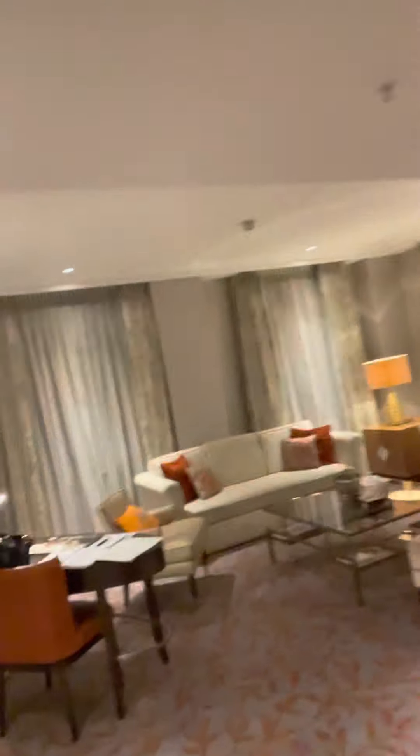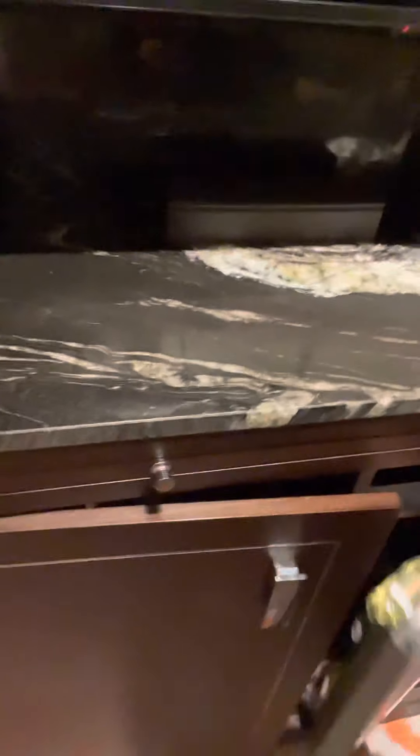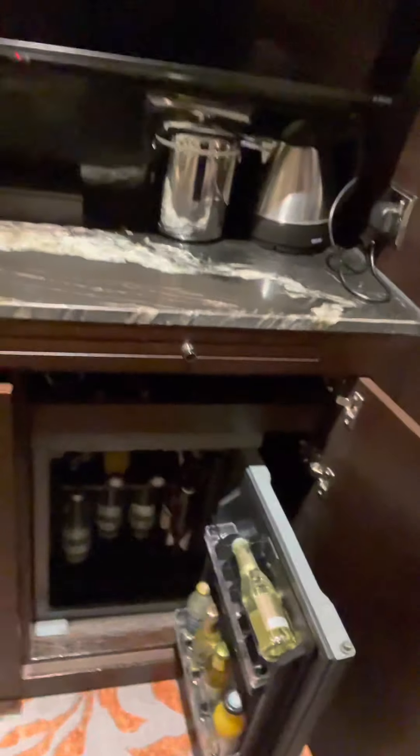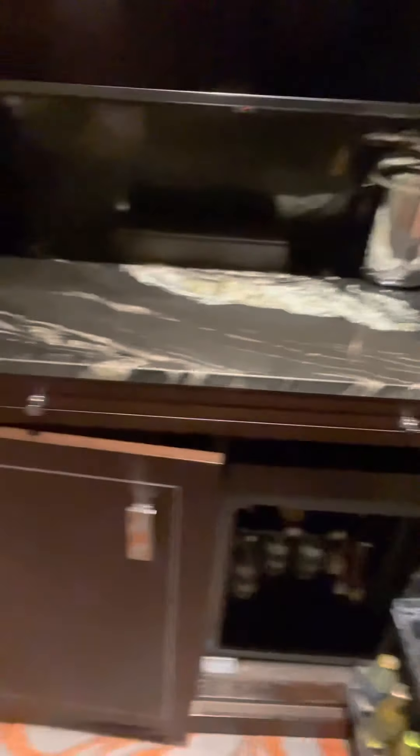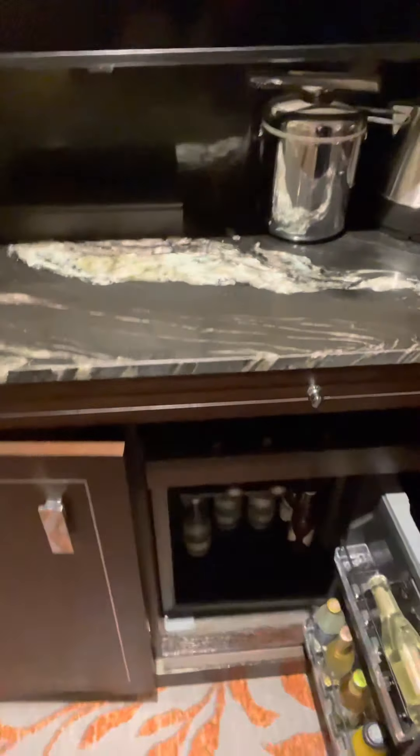Then you go into this nice large living room. It has a mini bar over here and a lot of room for a lot of stuff. There's glasses — there was a nicer collection of glasses but I've gone through them. This is a very nice living room with more windows onto that same street.